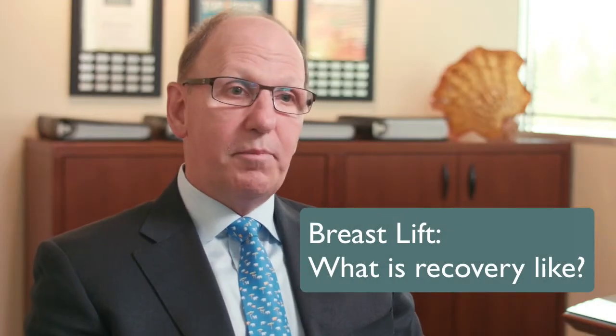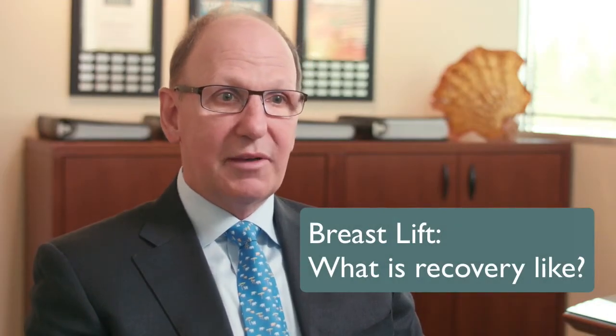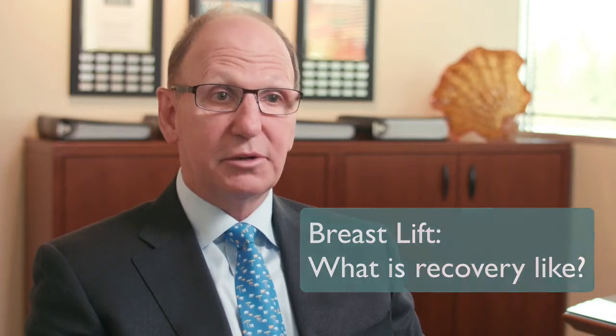One of the surprising things for patients who have a breast lift is that it's one of the most painless surgeries that we do. People who are not having muscles stretched or tightened usually don't have that much discomfort. While each person is unique, we have them exercising at three weeks and doing virtually everything by two months.